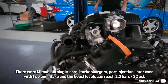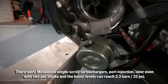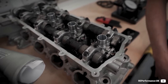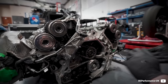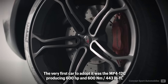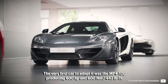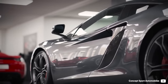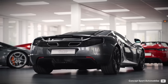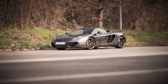There were Mitsubishi single-scroll turbochargers with port injection — later even with two injectors per intake — and boost levels can reach 2.2 bar. It is a chain-driven engine, as the original gear drivetrain was ditched due to noise. The very first car to adopt it was the MP4-12C, producing 600hp and 600Nm. 80% of the torque is available from 2,000rpm, and the V8 received the 2013 International Engine of the Year award in the 3.0–4.0L category.